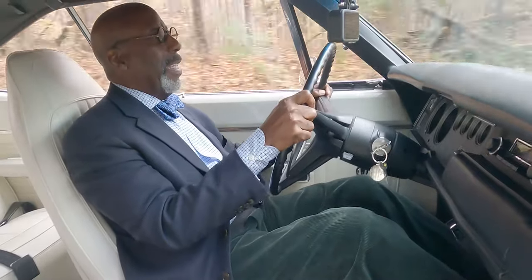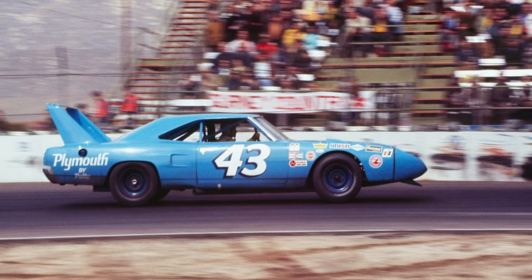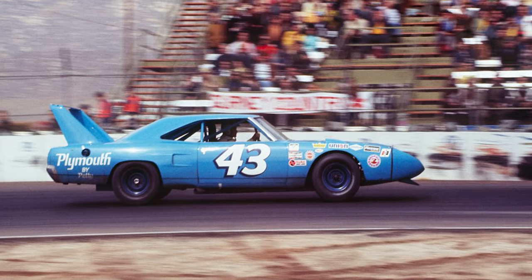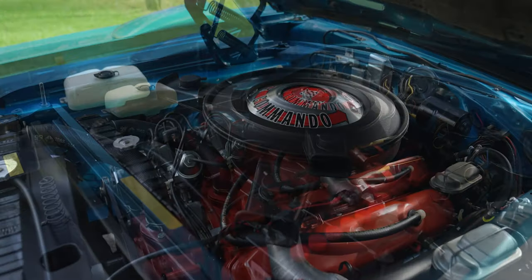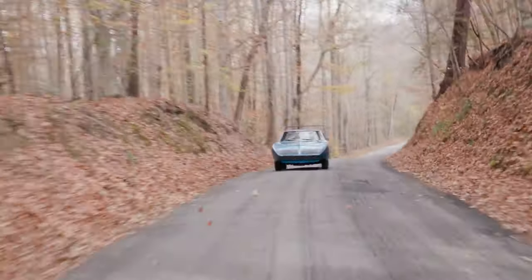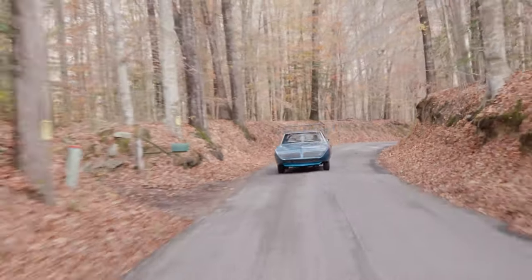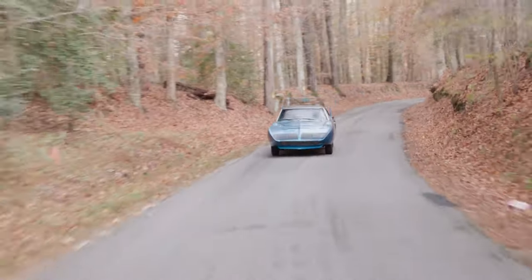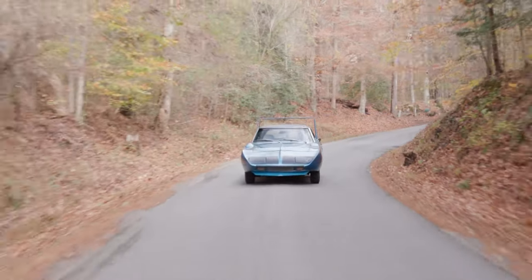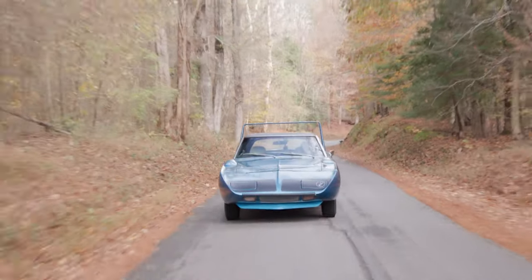This is not meant for winding country roads. This is meant for blasting around on the straight and flat. The 375 horsepower that this 440 puts out is a lot of power for this chassis. The power comes on immediately — you push down that accelerator pedal, and it's there.